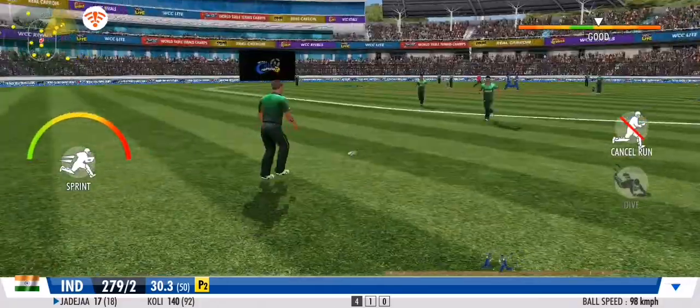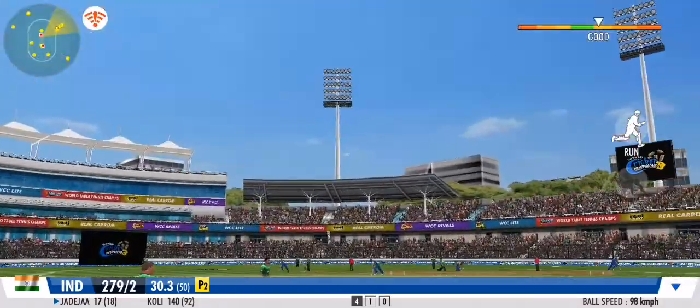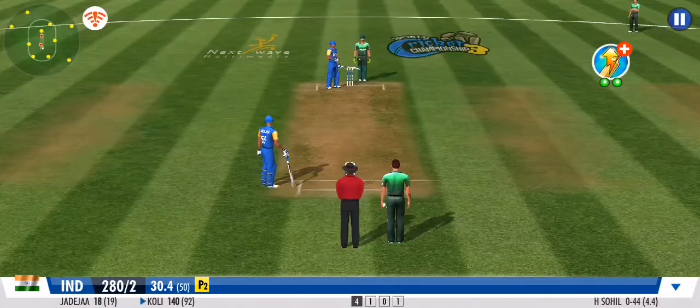Run, run, run! Great coordination between the pair — that's terrific running.